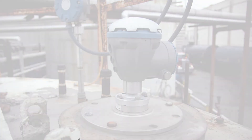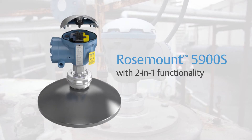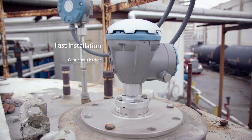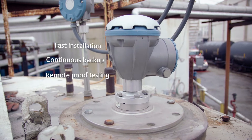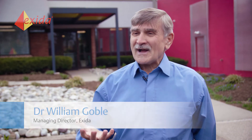The Rosemount 5900S has two level gauges in one housing, making it perfect for overfill prevention. The two-in-one functionality gives many advantages and meets the demands for separation and technology diversification, providing two sensors in one housing.